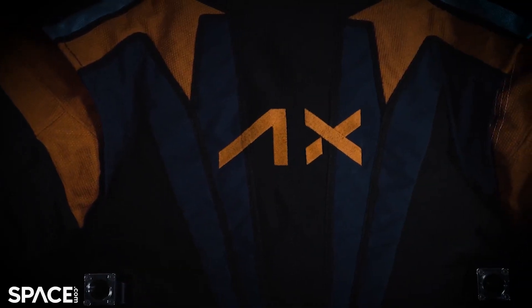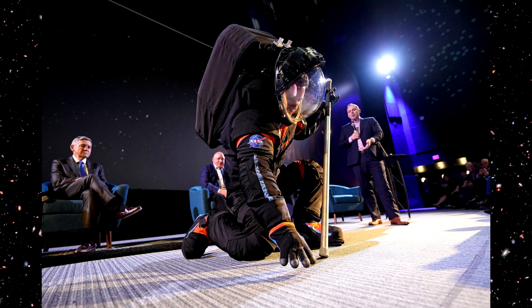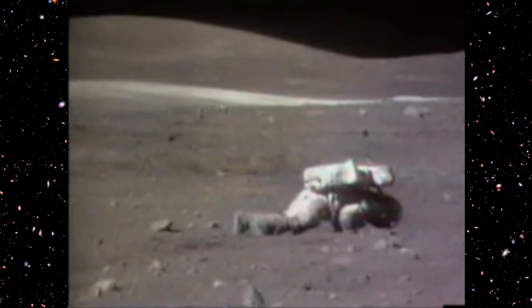One of the biggest developments with the new suit is how much easier it is to maneuver in. Look, they can pick things up off the ground now. We take that sort of thing for granted, but check out this older footage to see how tricky that used to be for astronauts.